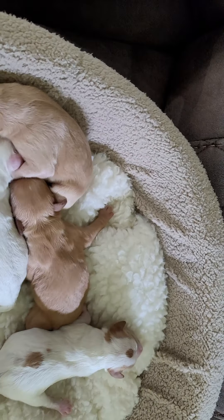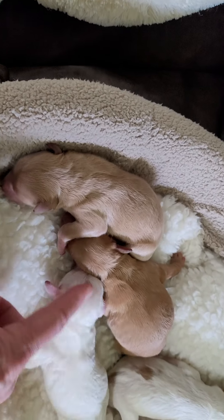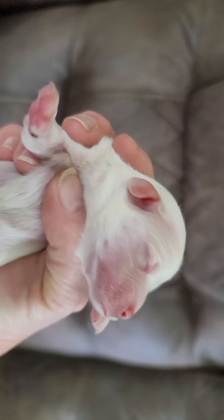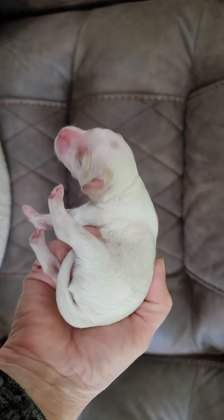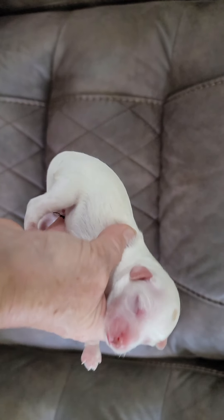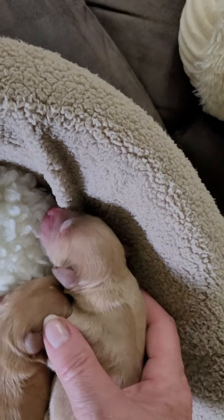The other little boy has a lot of white on him and his color isn't as dark of a gold — it's a lighter gold. He has one little tiny spot on top of his head near that eye. Such beautiful babies. It looks like he's going to have the chocolate nose.